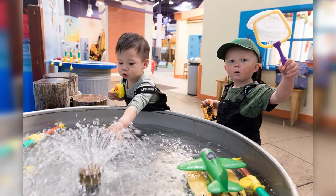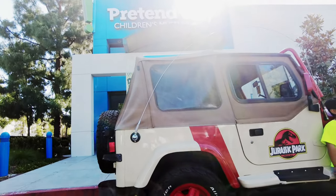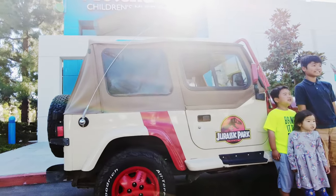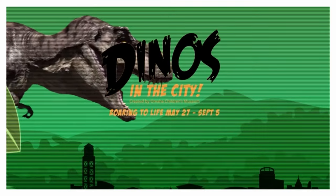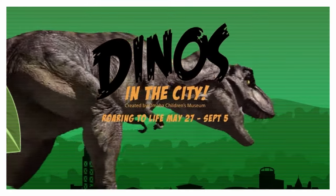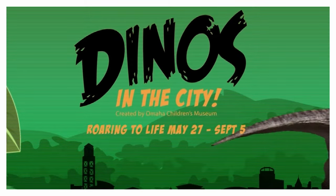Most importantly, it gives the little ones a chance to burn off their energy so the parents can have some time to work on their marriage. Today we're here for their special exhibit called Dinos in the City — explore engaging interactives with lifelike animatronic dinosaurs and exciting educational content created by the Omaha Children's Museum.